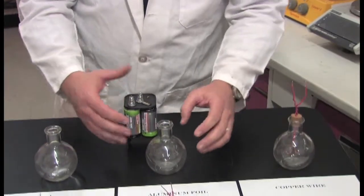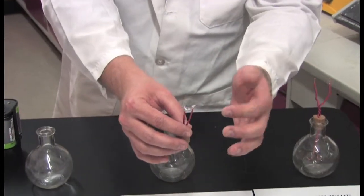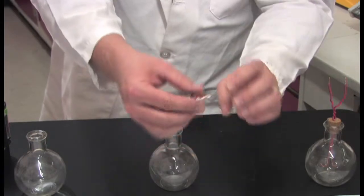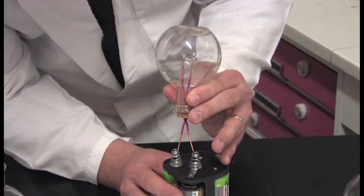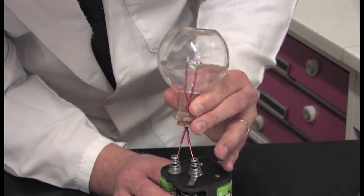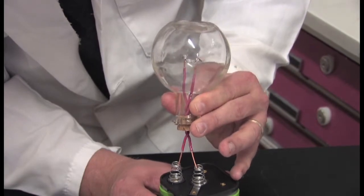Let's try our next sample — aluminum foil. We just cut a simple strip of aluminum foil like you have at home and attached it across the wires. Let's try this out, just simply touch it to the battery — and still nothing seems to be happening.